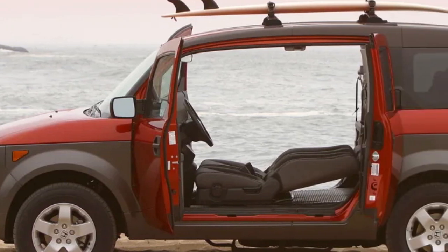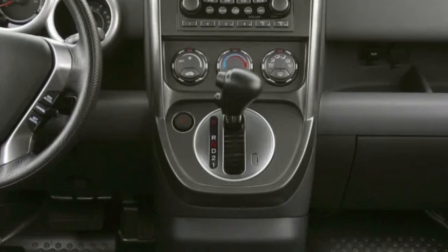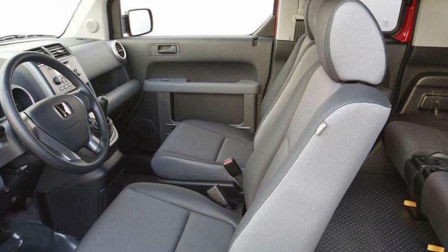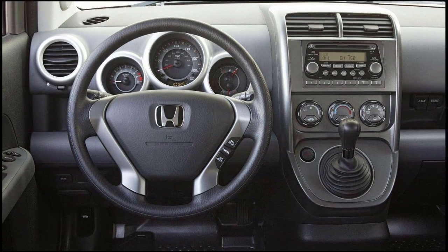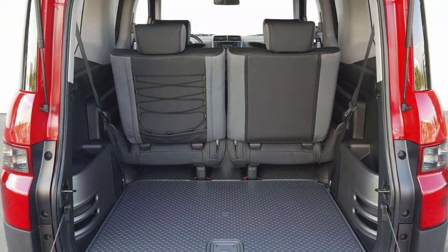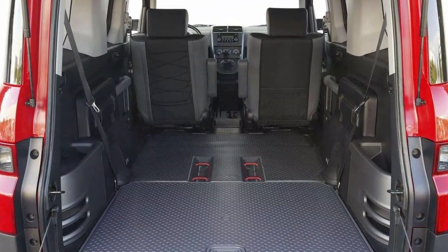Why is the Honda Element a future classic? With its boxy shape and exaggerated wheel arch cladding, the Element wore its rugged heart on its sleeve. That fun and functional design was backed up by an interior that was spacious and super easy to clean. The seats were trimmed in stain-resistant fabric, the floor had a urethane coating so you could hose out any mud, and the back bench was reclinable, collapsible, and removable. You could totally sleep back there on a camping trip.